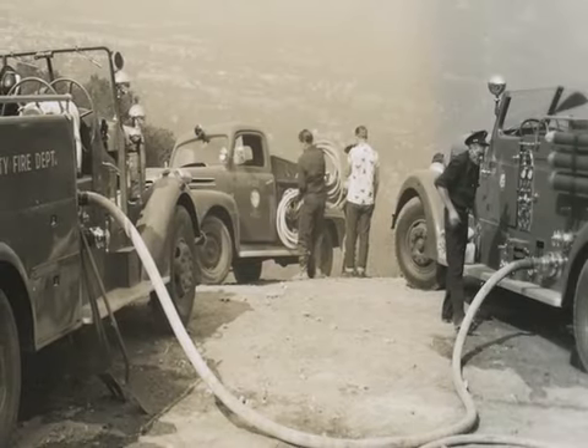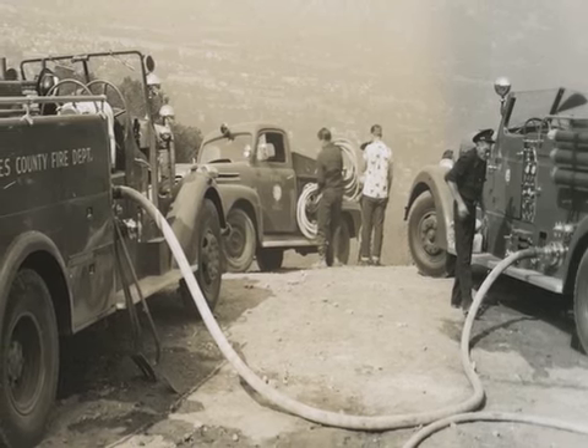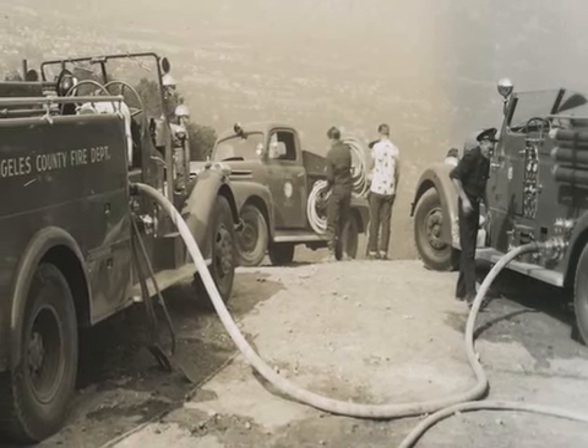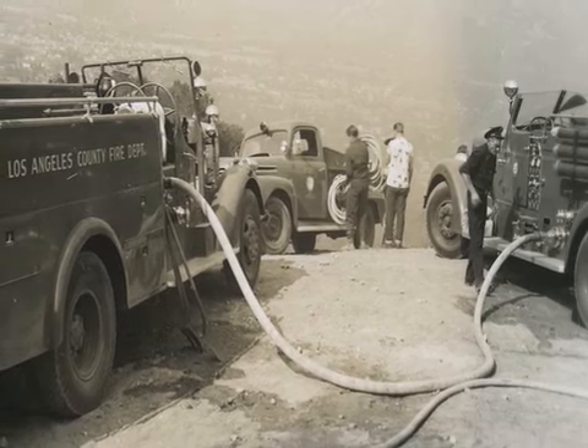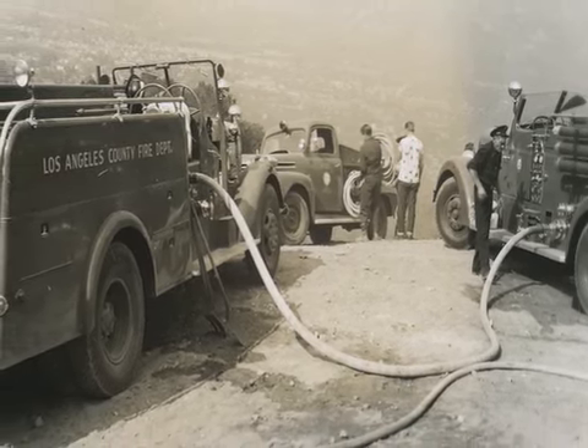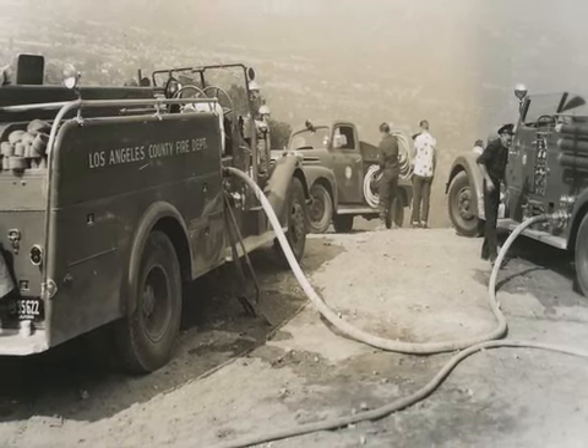This 1955 photo, taken on a brush fire in the Verdugo Hills, shows the cooperation between agencies as Engine 82's 1941 Mack tanker on the left is shown supplying water to an L.A. City mid-40s Seagrave pumper on the right. Photo taken on the Hostetter motorway south of La Crescenta.